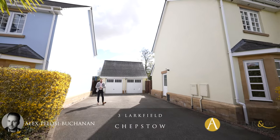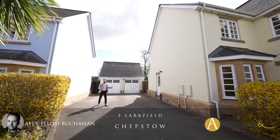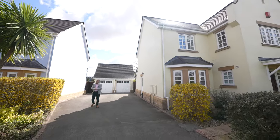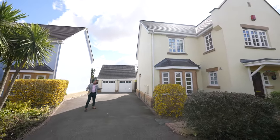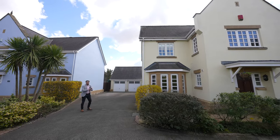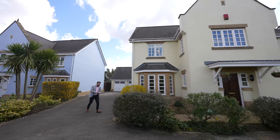Hi, it's Alex here and today we are at this substantial six bedroom detached home located in the heart of Chepstow town centre. What I love about this property is that you've got ample parking for four vehicles as well as a double garage, but let's get inside and take a look.